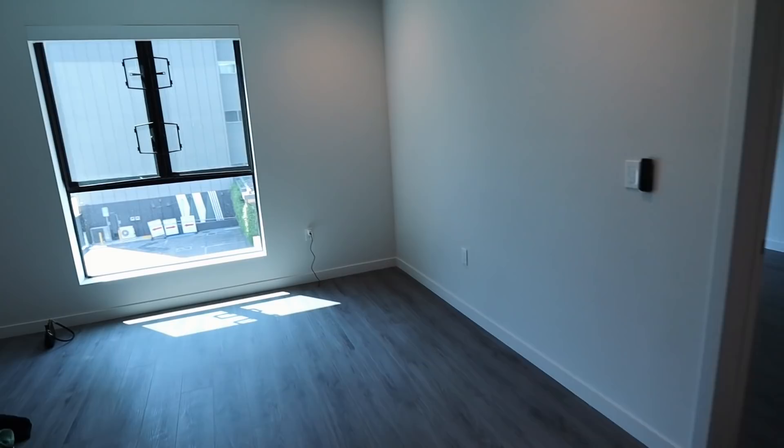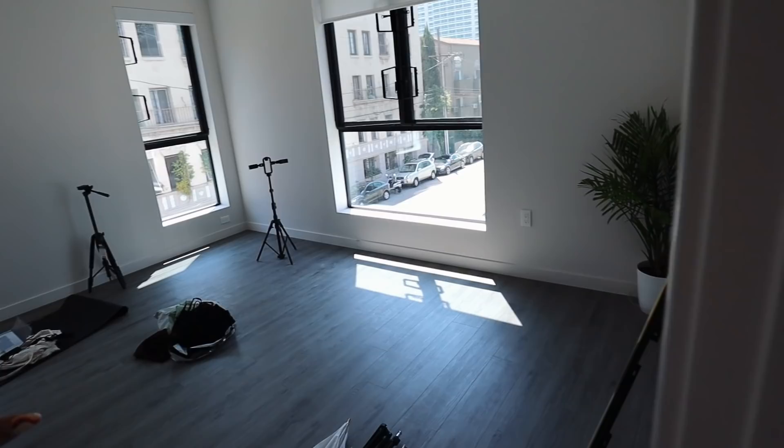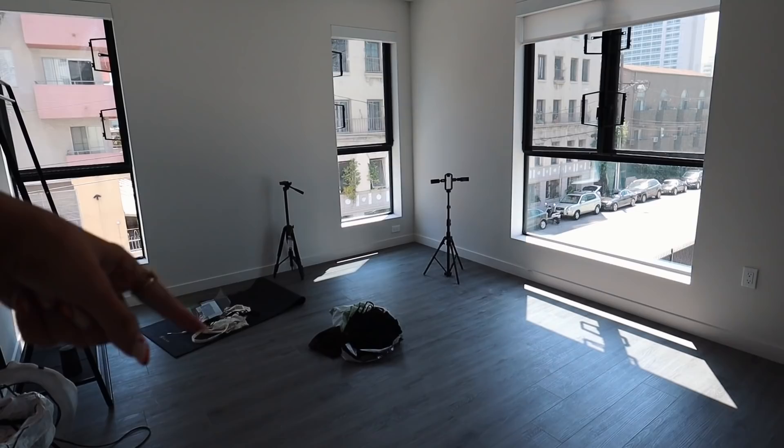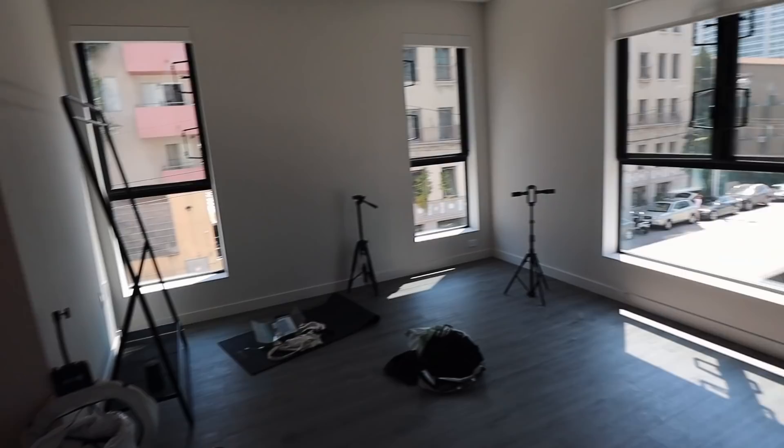In here is the living room and it's a pretty decent size. I think I'm going to have my couch on this side, a floating TV stand and the TV over here. And then here is my favorite room — this is my office, which is technically supposed to be the master bedroom. There's so much lighting in here and the sun comes in pretty much all day long. When I first walked into this unit, this is what sold me.